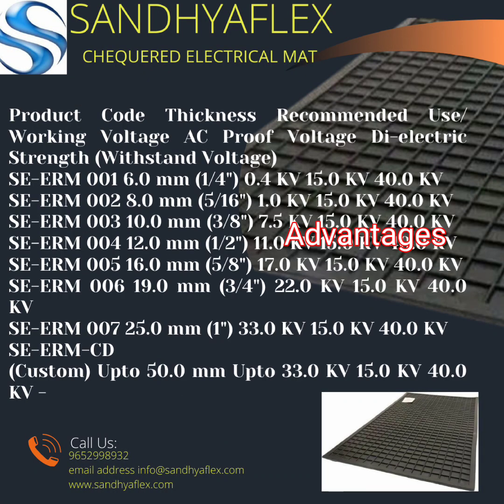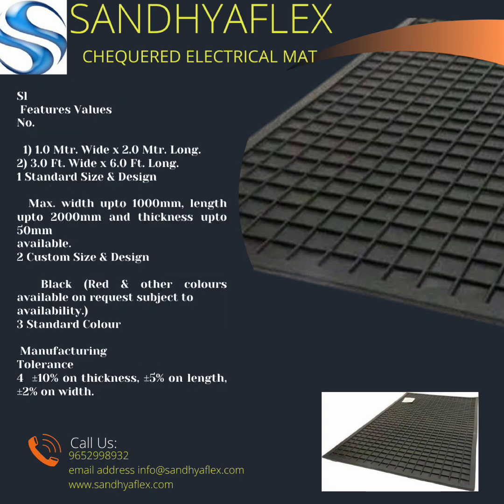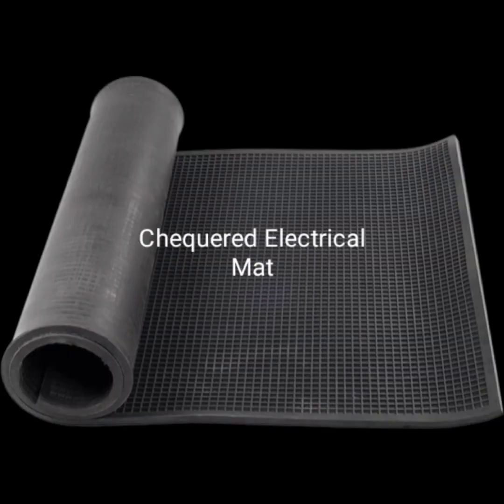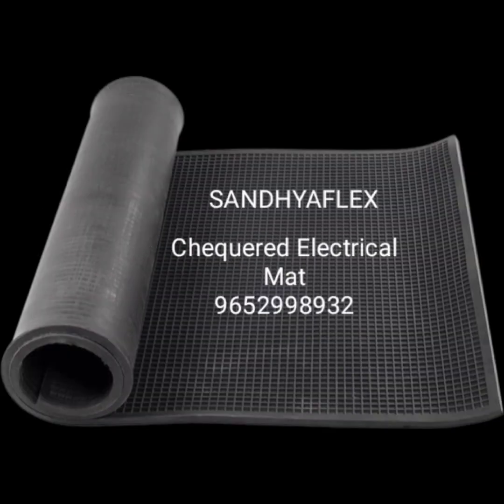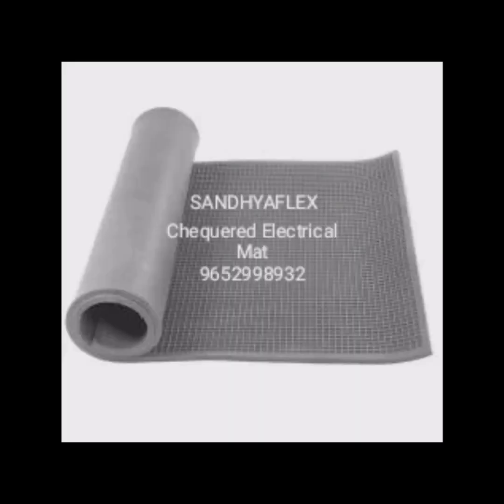Advantages of Checkered Electrical Rubber Sheet. First, electrical insulation. Second, safety enhancement. Third, voltage resistance. Fourth, durable and long-lasting.